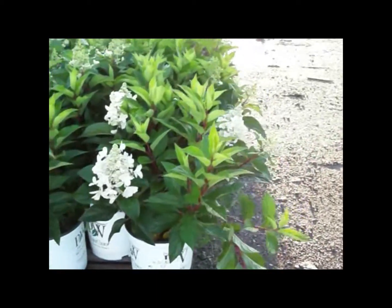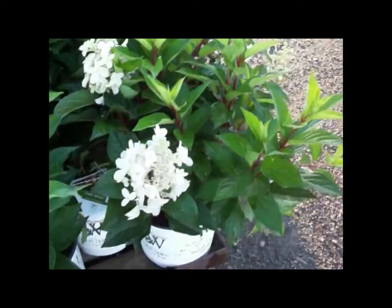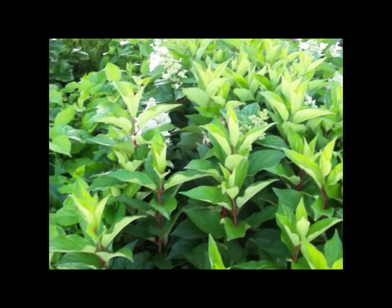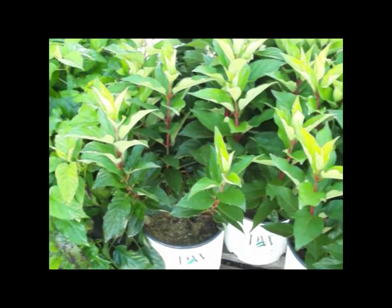Here you see our Proven Winner Pinky Winky — this is our Hydrangea Pick of the Week. Look at these plants, they are spectacular. Great red stems, white flowers, bud and bloom. If you're going to get a hydrangea, this is the one you want to bring in this week. Hydrangea Pinky Winky by Proven Winners. Here we have some Picea Baby Blue Eyes going out to a trust in Indiana — nice selection, awesome plants, good color, ready to go in your landscape job whenever you're ready to plant.